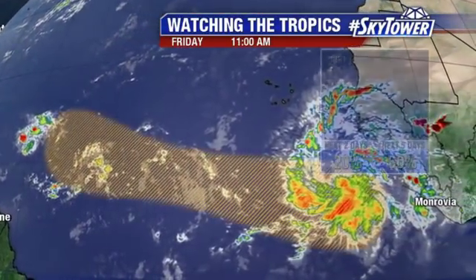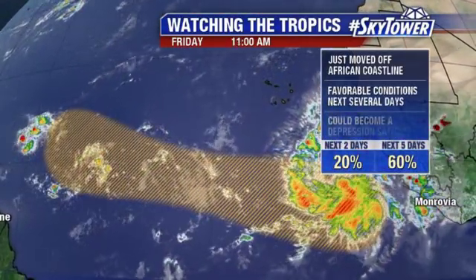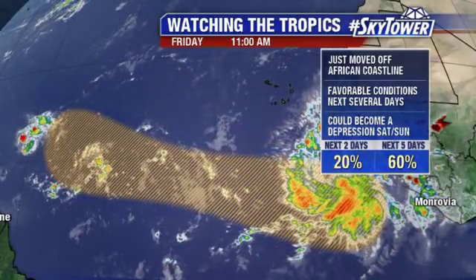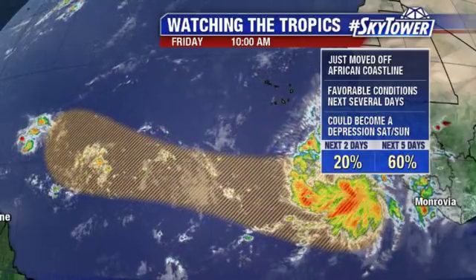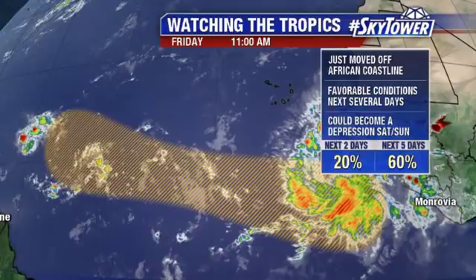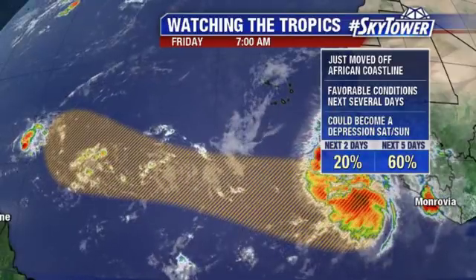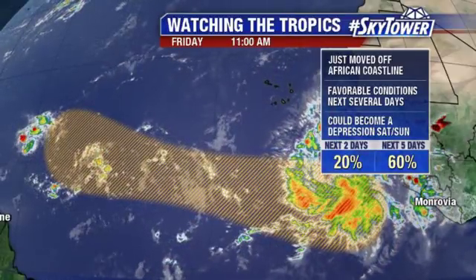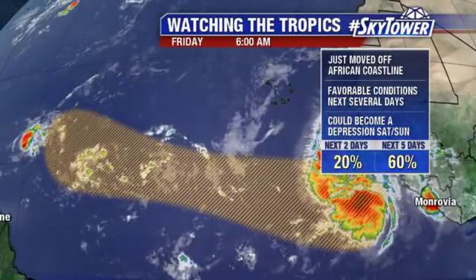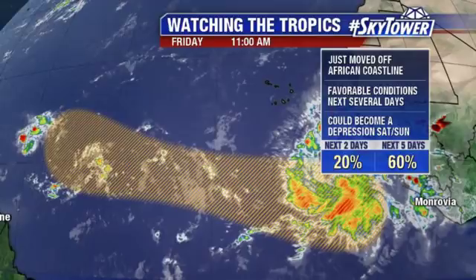This is the area we are going to continue to watch — looking actually fairly impressive right now. It just worked its way off the coast of Africa and conditions are going to be pretty favorable over the next several days. This could become our next tropical depression either tomorrow or on Sunday. You can see it's just going to continue to work its way on towards the west-northwest. We'll keep you updated right here on MyFoxHurricane.com.